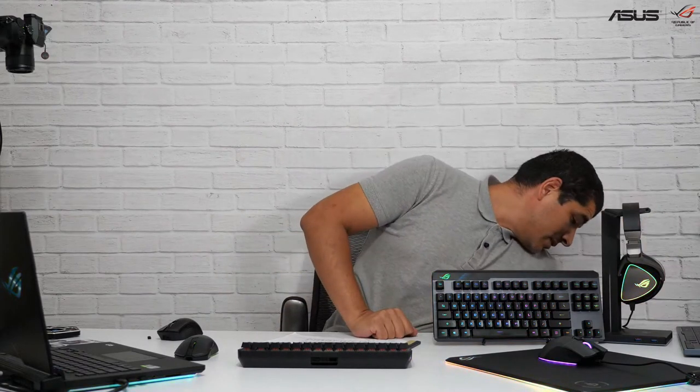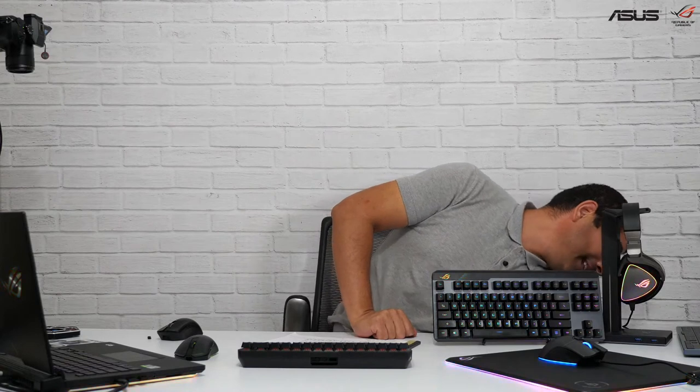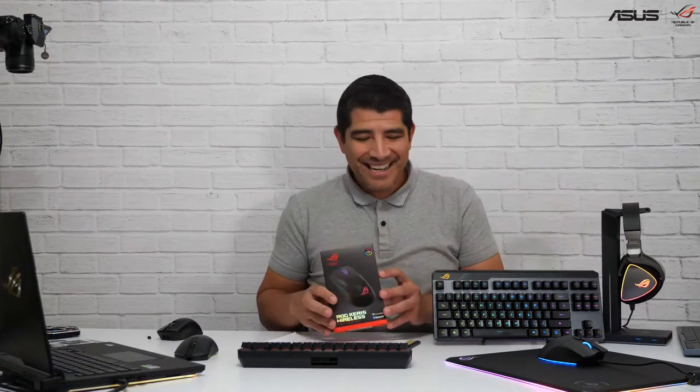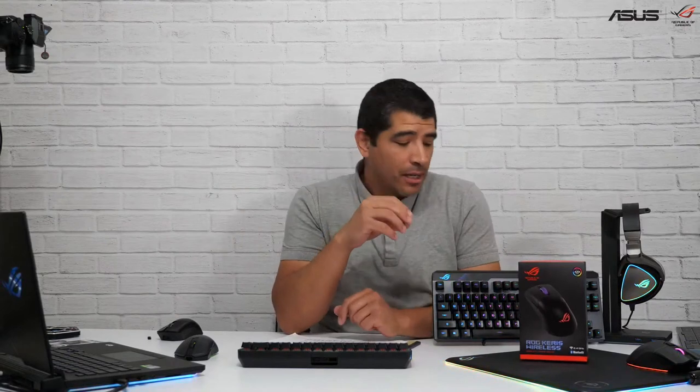So first and foremost, the first actual mouse we're going to talk about is going to be the Kiris. I've got a lot of boxes here. The Kiris was actually a really cool design for us because the focus was to be able to offer something that was super lightweight.